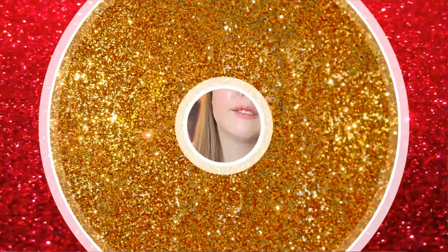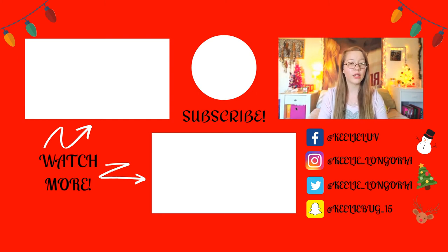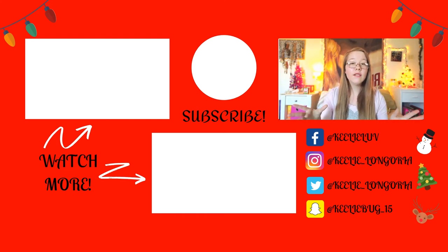If you want to stay connected with me, check out all of my social media listed below, as well as my most recent upload. Don't forget to click that subscribe button and hit the notification bell so you never miss another upload. I already have all my 2020 videos planned, and you're not going to want to miss the content. I love you guys and I'll talk to you in my next video — bye!